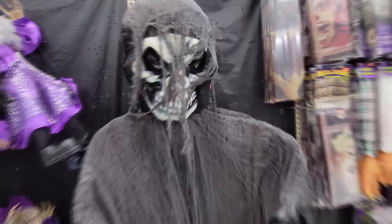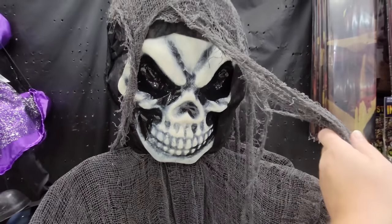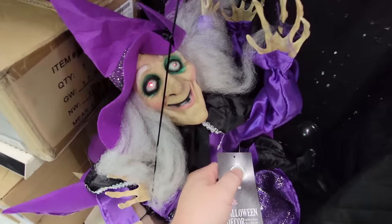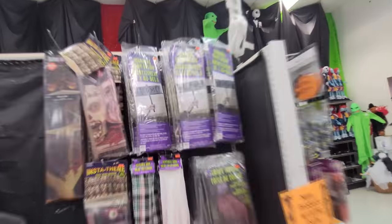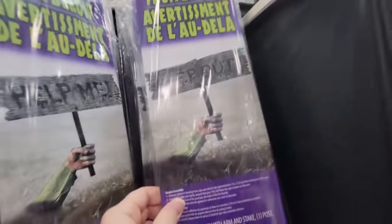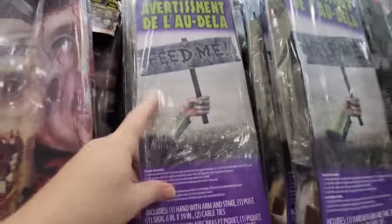We've got this giant hanging skella guy here. And then we have swinging witches - they're all shorting out like their batteries are too old. Okay, look at this one - it's called the Warning from Below. It's like a groundbreaker, a hand that sticks out of the ground. It says 'keep out,' 'help me,' and 'feed me.' Okay, that's me right now - feed me. I'm going to Taco Bell. Need some Kentucky Fried Chicken up in this piece.